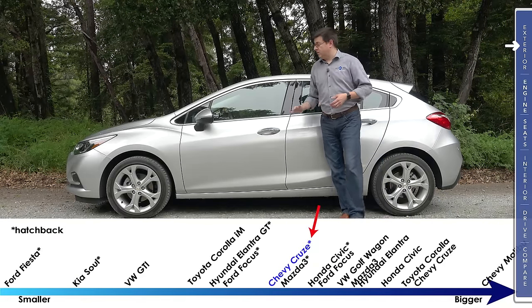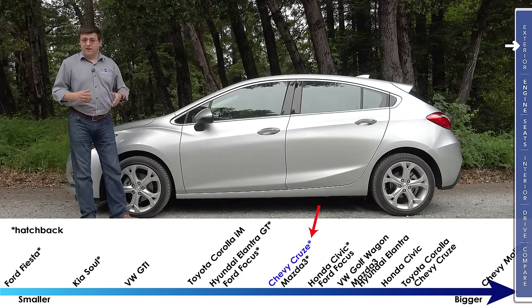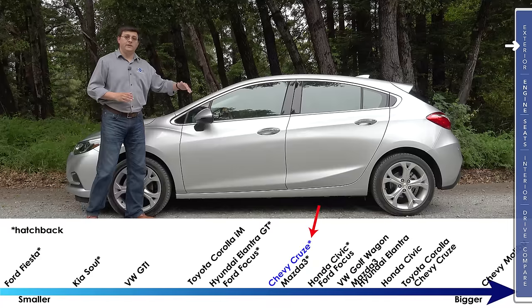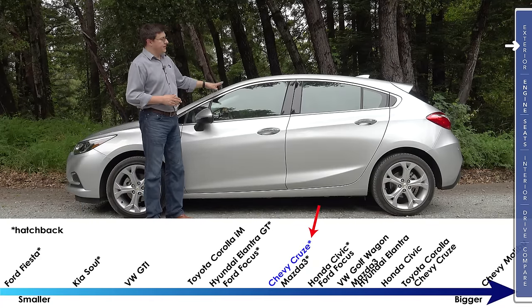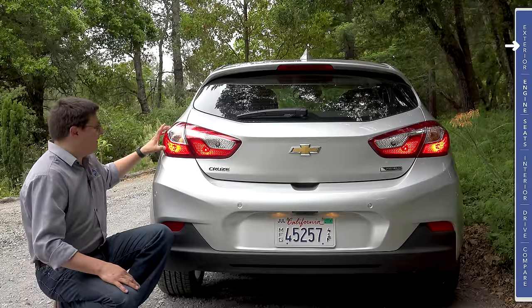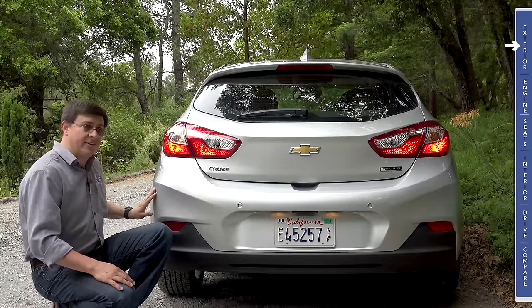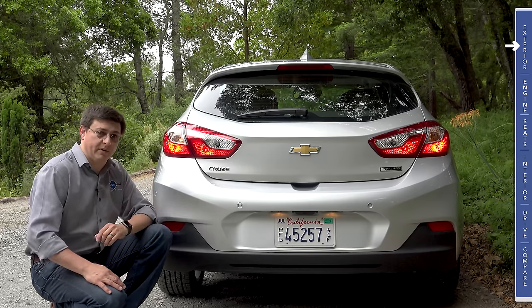At 175 inches long, the Cruze is right in the middle of the compact hatchback pack. Like most compact hatchbacks, the wheelbase is the same as the sedan version, so the only place this vehicle shrinks is behind the rear tires. Out back we find halogen tail lamps that wrap from the body over to the hatchback. We have parking sensors in our top end trim, and hidden exhaust tips below the rear bumper.